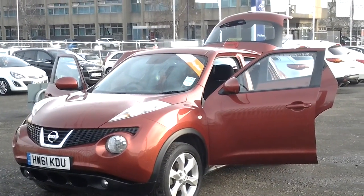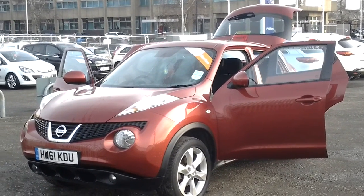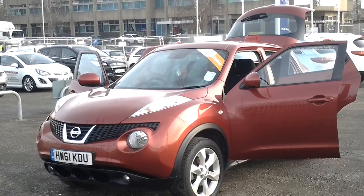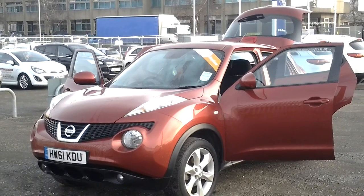If you'd like any more information on this car or would like to arrange a test drive, please call one of the sales team at FG Barnes Auto Store in Maidstone. Our telephone number is 01622 755 311 and one of the team will be happy to help you.